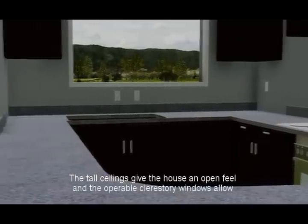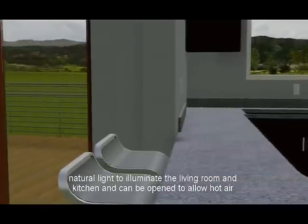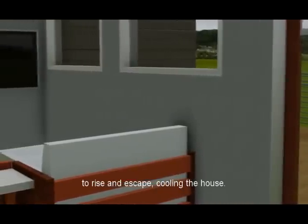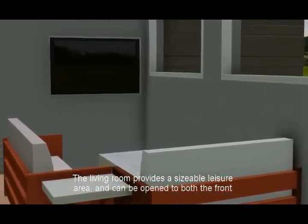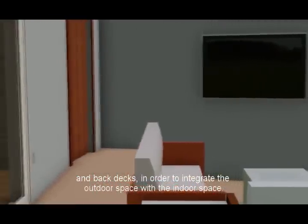The tall ceilings give the house an open feel and the operable clerestory windows allow natural light to illuminate the living room and kitchen, and can be opened to allow hot air to rise and escape, cooling the house. The living room provides a sizable leisure area and can be open to both the front and back decks in order to integrate the outdoor space with the indoor space.